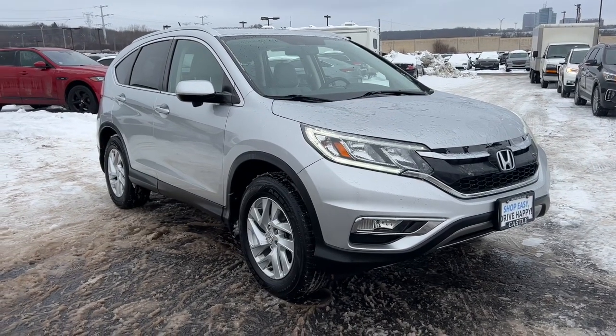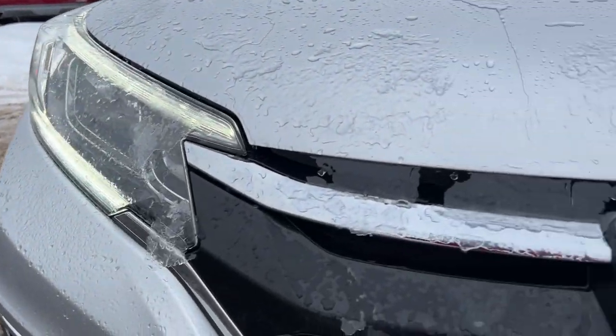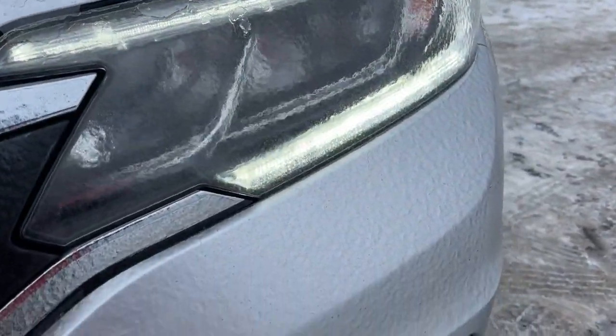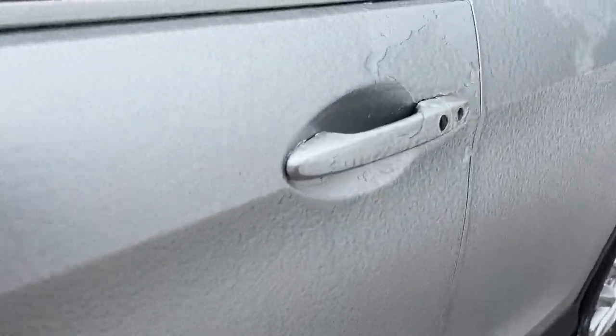Picture yourself in the 2016 Honda CR-V. With less than 80,000 miles on the odometer, this vehicle provides excellent value. Prepare to fall in love with this sleek, tech-savvy CR-V.